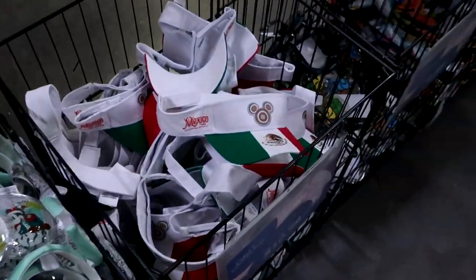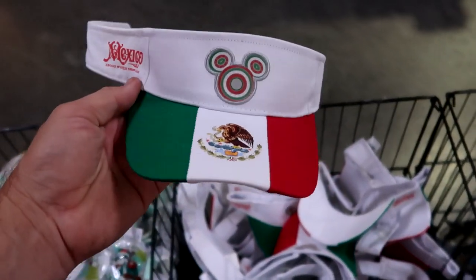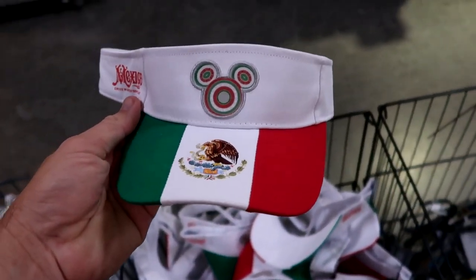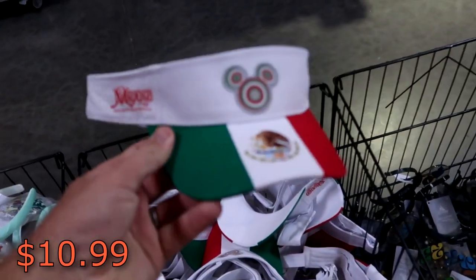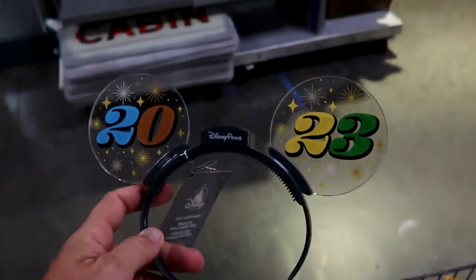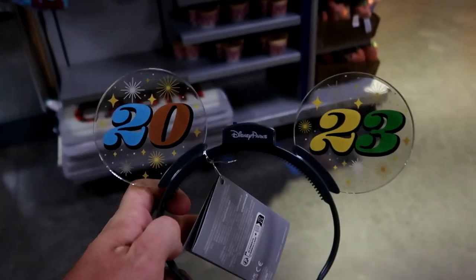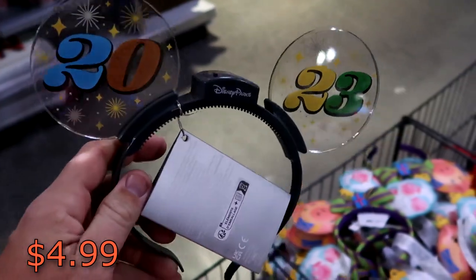Over here are some really fun visors from Epcot World Showcase, the Mexico Pavilion. Look at the Mickey there front and center — these are only $10.99. Then over here we have a 2023 light-up pair of ears — these are so much fun. These are only $4.99. I feel like that is an amazing deal.